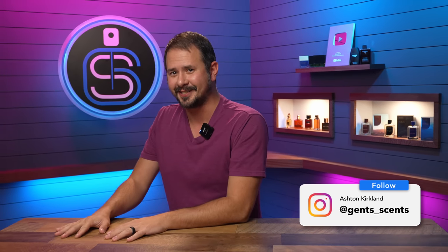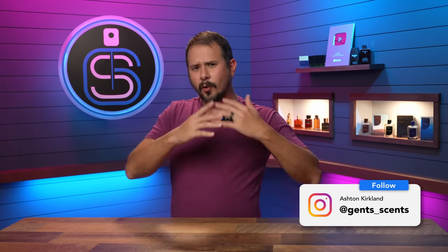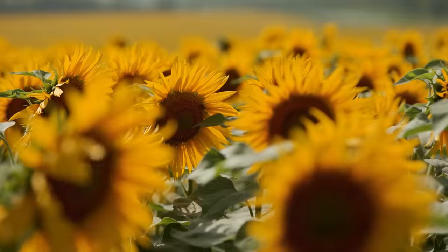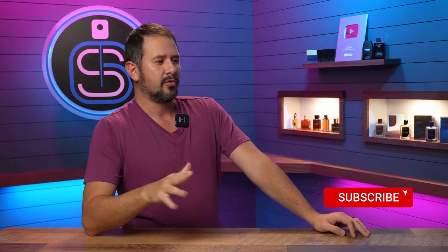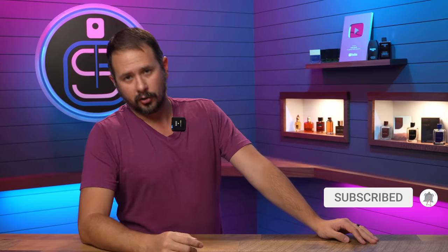So you like fragrances, but you want to have just one fragrance that you can wear all year round — basically something that will get it done no matter what situation you find yourself in, whether it's spring, summer, fall, winter, day, or night. I've got 15 fragrances for you here today that will do that. 15 designers. We'll do a niche and indie version before too long also.